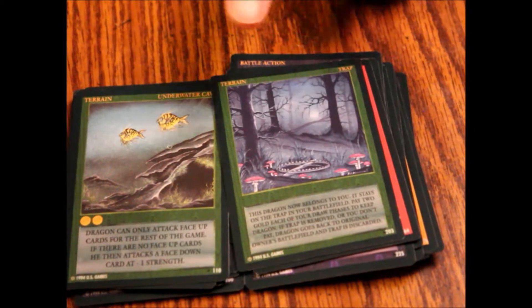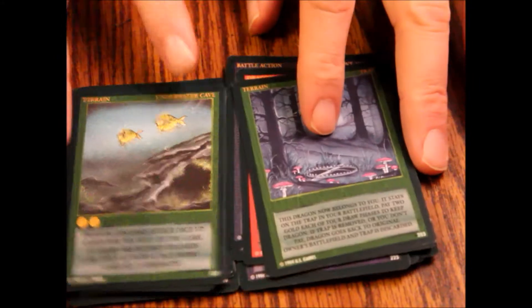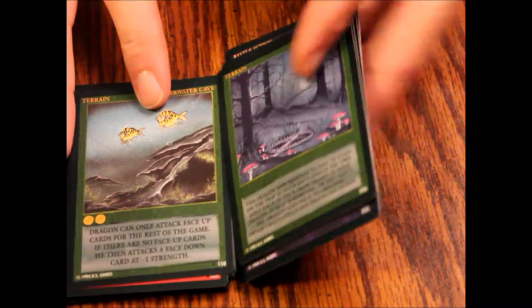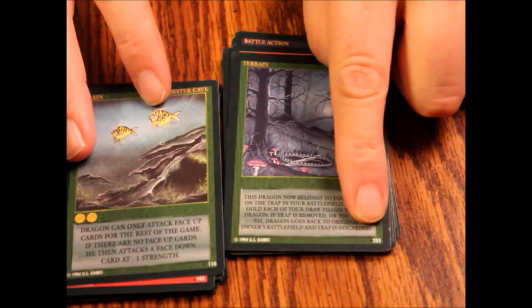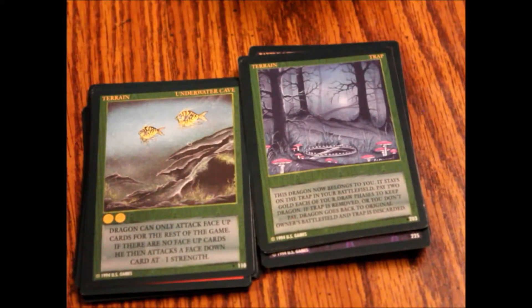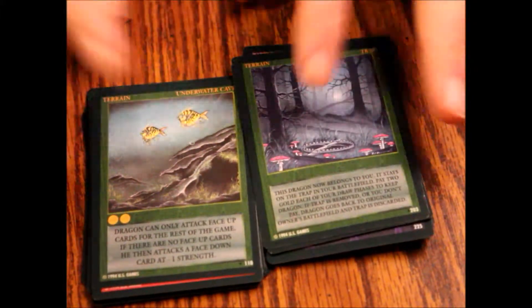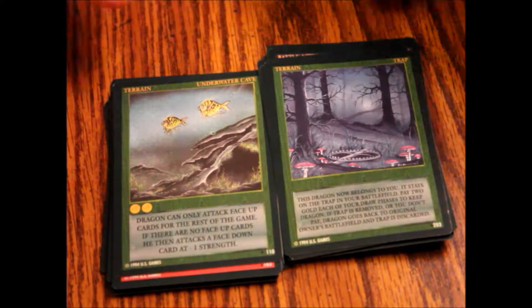So not bad. We had one duplicate between the two packs — that was Cadmus — otherwise I don't think there were any other duplicates, which is pretty good. The cards are all numbered at the bottom; I think there were 400 in the set. So 30 cards and only one duplicate — pretty solid.